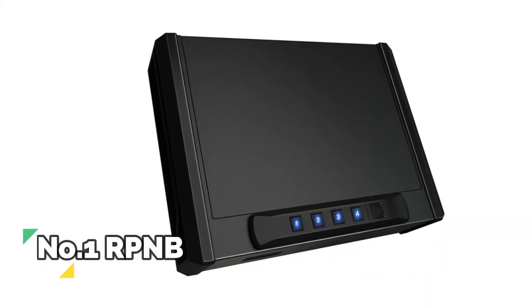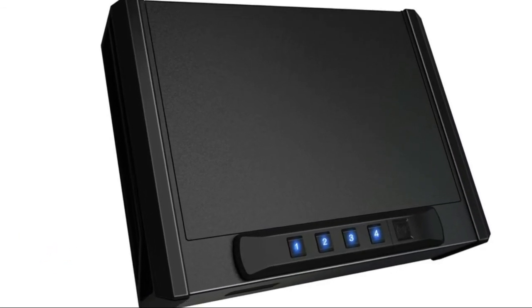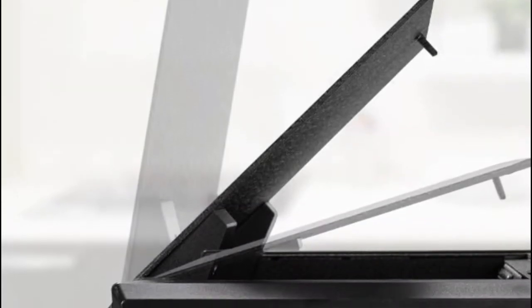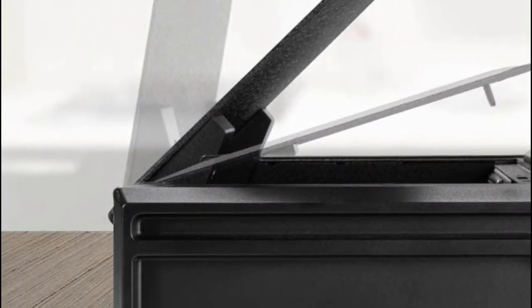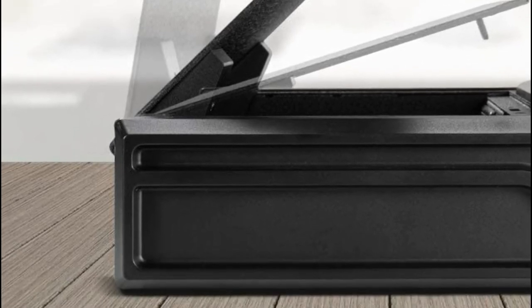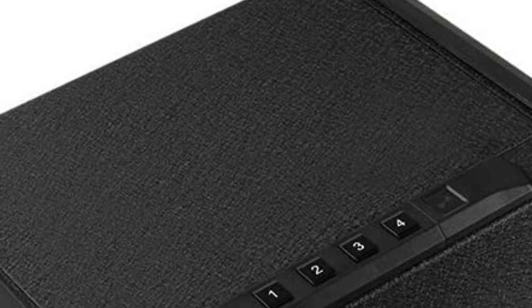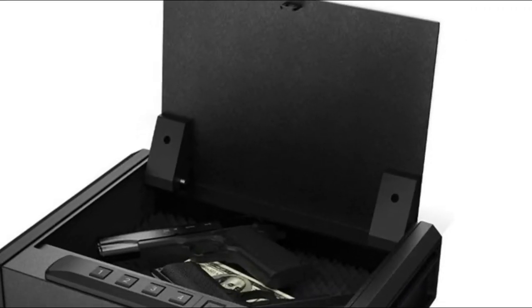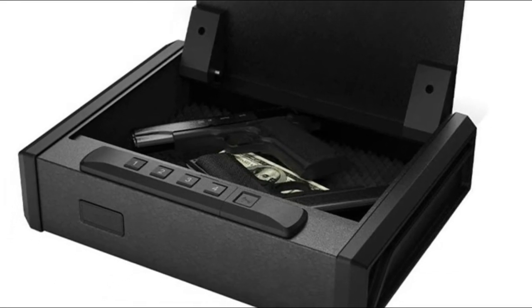Number 1: RPNB. Deluxe quick-access firearm safe for multiple handguns. Features a pry-resistant door, durable double-layer steel housing, and seamlessly welded pry-proof steel body for ultimate prevention against break-in. Pre-drilled holes and hardware included for floor mounting. With a unique RFID key fob and card with immediate access mode, rapid-fire backlit keypad, and manual keys. Instant access to your valuables, documents, and firearms from the automatic opening door. Get in quick when it matters most using the RFID key.